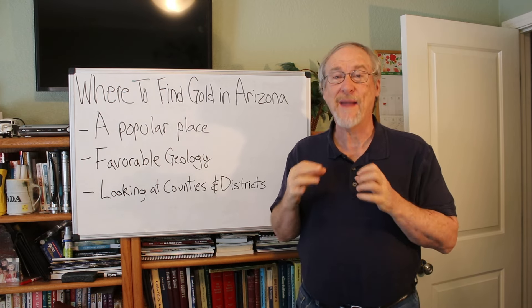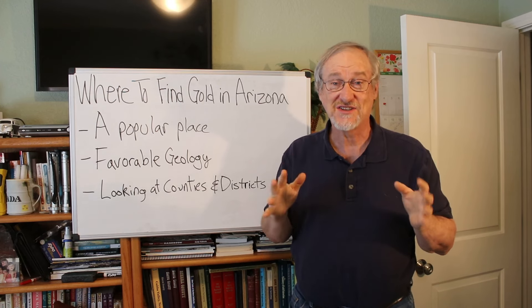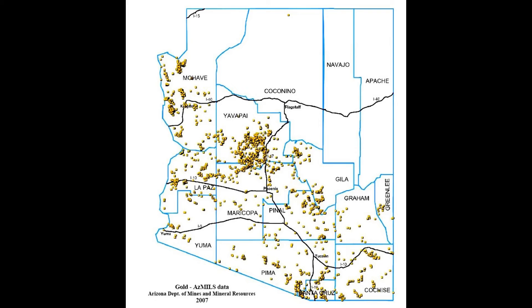Now let's look at a map of the gold deposits of Arizona — both placer and hard rock — and it matches the geologic map perfectly. You can see all the gold mines that have been productive in the state marked by a little yellow dot, and it corresponds exactly to what the geologic map showed. The south and southwestern part of the state has lots of gold mines, especially a big clump in the middle around Yavapai County, while the north and northeast part of the state has virtually nothing.